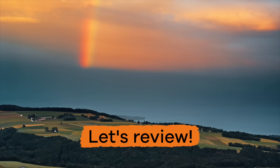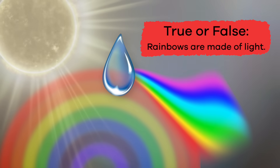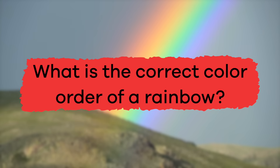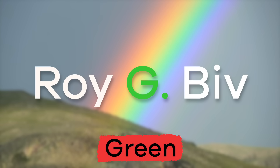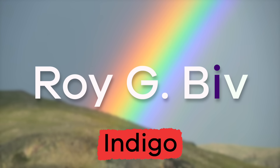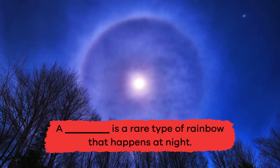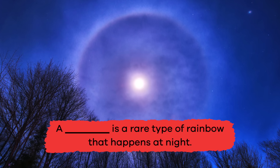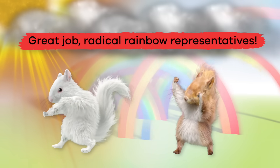Let's quickly review what we have learned today. True or false: rainbows are made of light. True! Fill in the blank: a blank is a rare type of rainbow that happens at night. Moonbow. Great job, radical rainbow representatives.